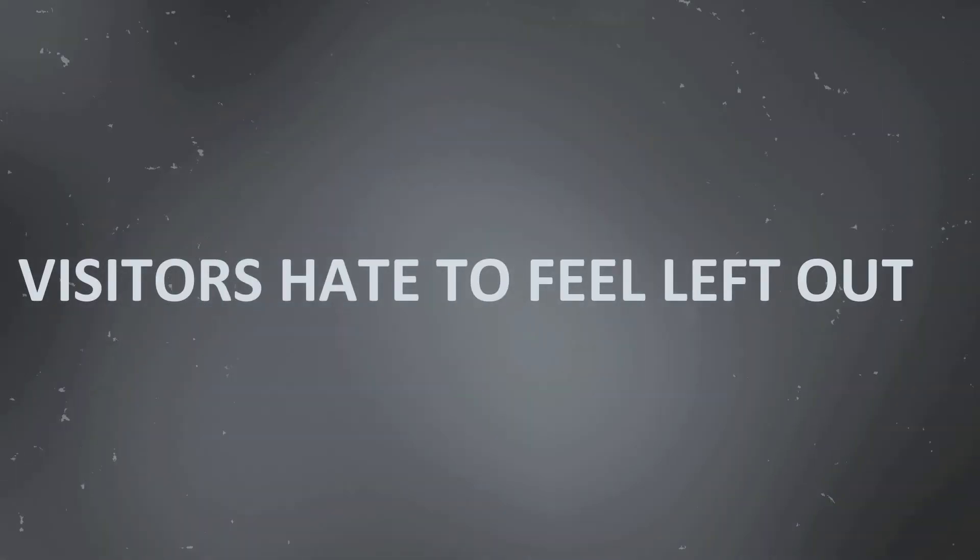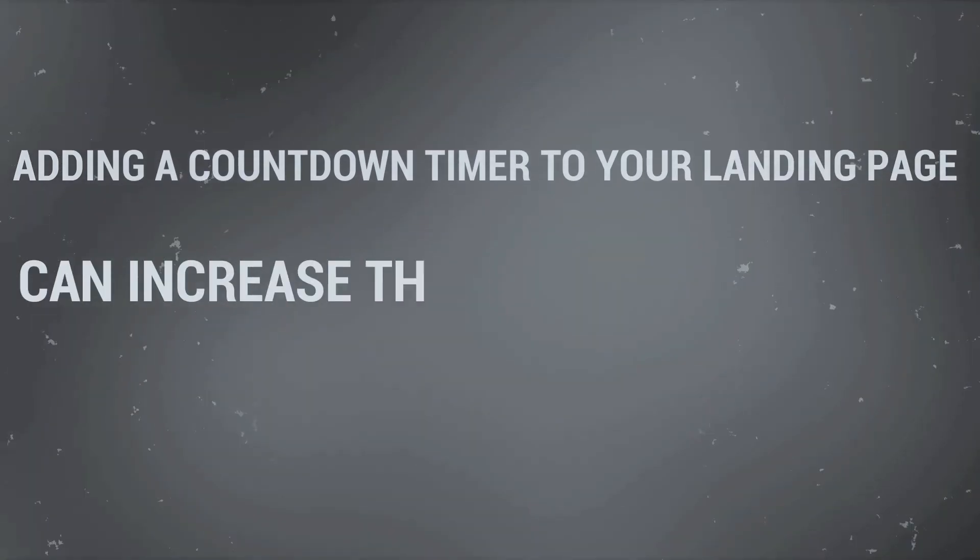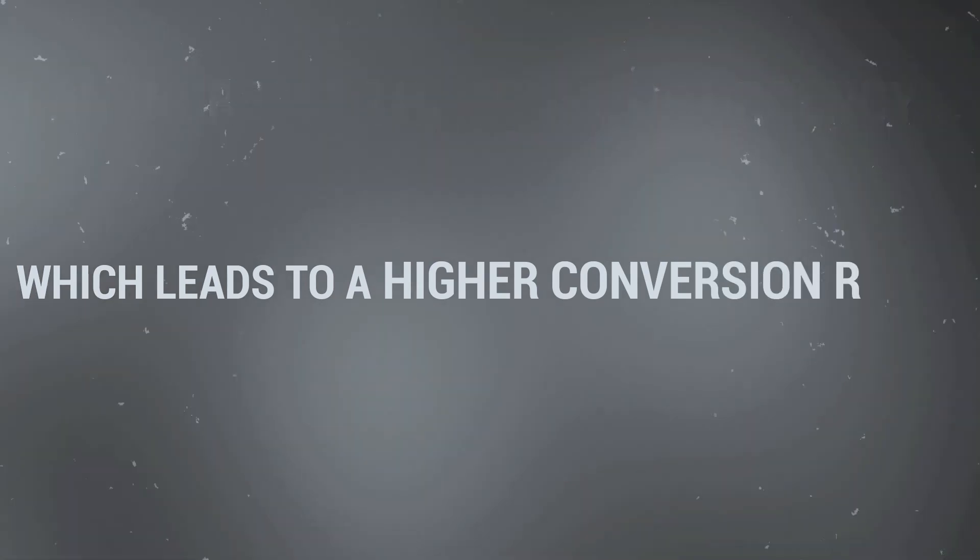Strategy number three: Create a sense of urgency. Have you ever become anxious when you see the time running out on a website, or seen messages like 'Seven days remaining' or 'Three hours remaining until the offer lasts'? Visitors hate to feel left out. Adding a countdown timer to your landing page can increase the sense of urgency, which leads to a higher conversion rate. In one of our landing pages, I added a tracker and that small trick helped us increase the conversion rate of that particular landing page by 14 to 15%. A countdown timer can immediately boost your conversion rate even if you have low website traffic.